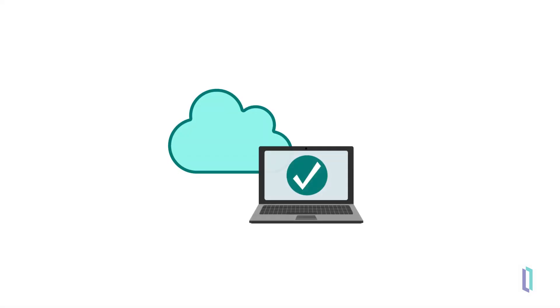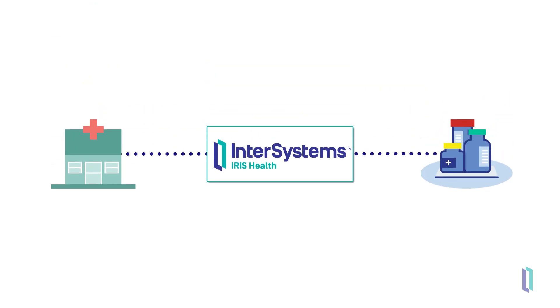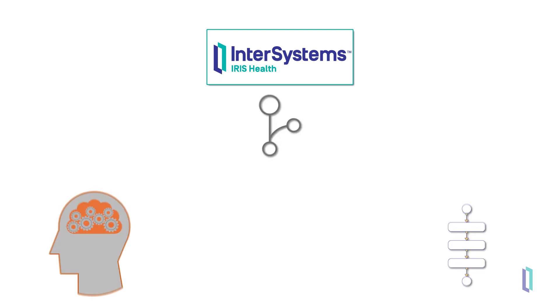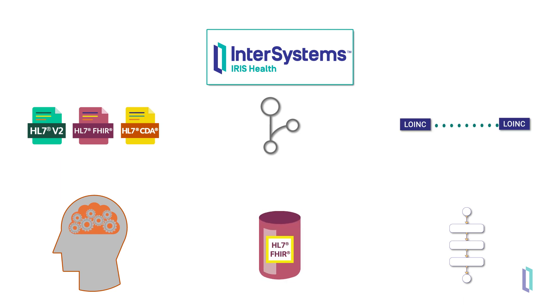InterSystems also offers cloud deployments and is continually developing data platform products tailored to more specific use cases. Another key product is InterSystems IRIS for Health, a data platform specifically engineered to extract value from healthcare data. InterSystems IRIS for Health includes all the powerful features of InterSystems IRIS, plus support for healthcare interoperability standards like HL7v2 and CDA, an extensible HL7-FHIR repository, and more.